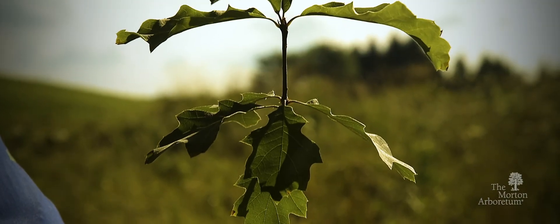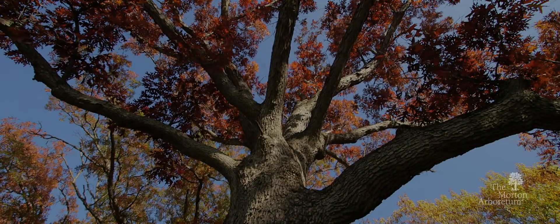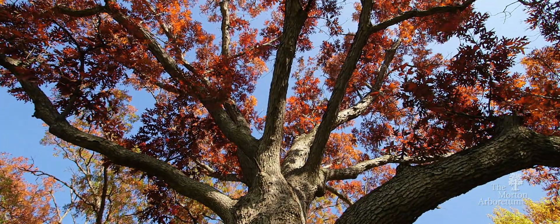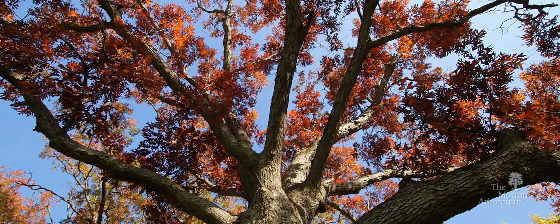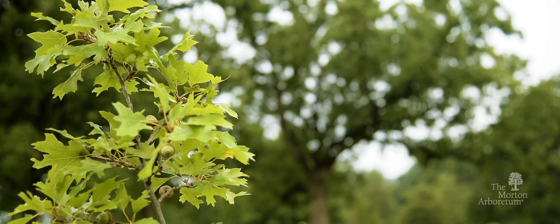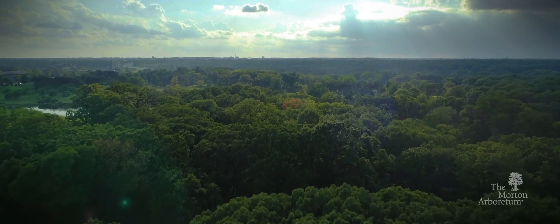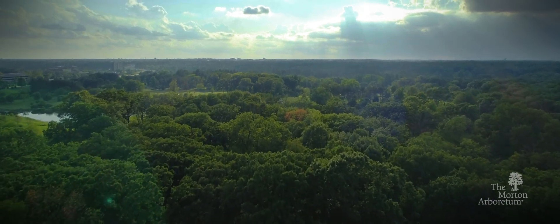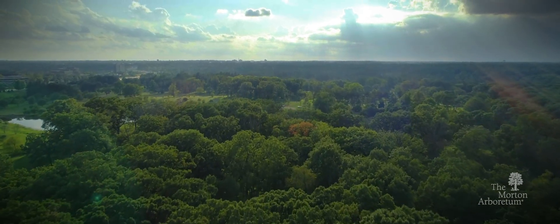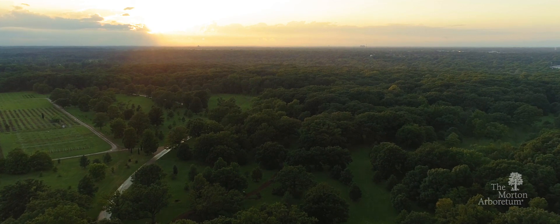At the Morton Arboretum, this little maple-leaved oak will have the chance to grow tall and help its species survive. Just as an oak tree supports an entire community of plants and animals, your generosity supports our action to save oaks. You help the Arboretum fulfill its mission to plant and protect trees for a greener, healthier, and more beautiful world. Together, one tree at a time and one discovery at a time, we can forge a future for oaks.